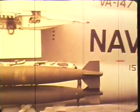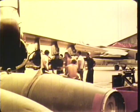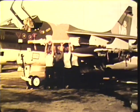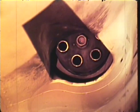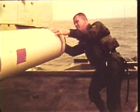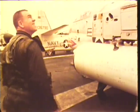All ordnance is carried on eight external stations. The four outboard wing stations are stressed for 3,500 pounds each. The two inboard can carry 2,500 pounds each. Two 500-pound fuselage stations are designed to carry defensive missiles. The A-7 carries 1,000 rounds of 20-millimeter ammunition and an M61 Gatling-type gun with pilot-selectable fire rates of 4,000 and 6,000 rounds per minute. With varying combinations of racks and adapters, the A-7 can carry every ordnance item in the NATO arsenal.